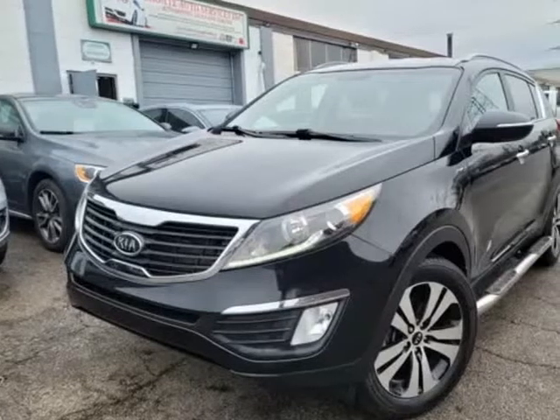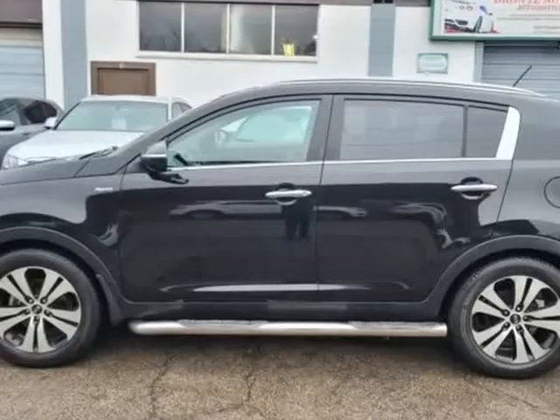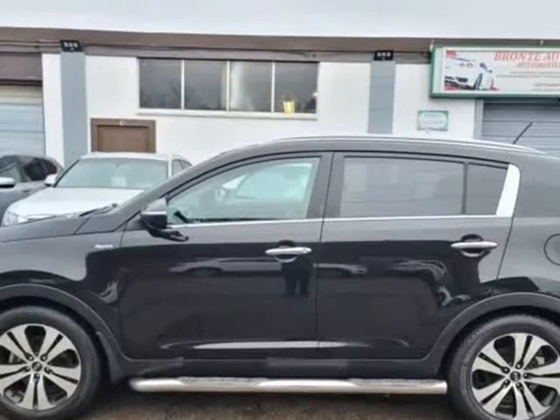This 2012 Kia Sportage is brought to you by Bronte Auto Services Incorporated. Mint shape, no accidents.